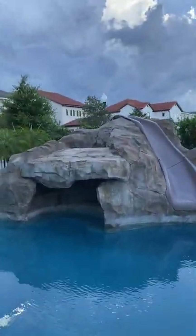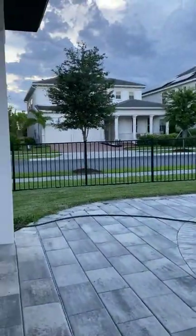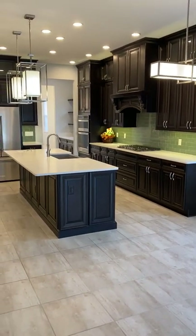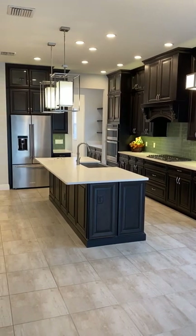Here you have it — this beautiful five bedroom, four and a half bath home built by Toll Brothers in Lake Shore Preserve. Let me know if you have any questions; I'm happy to answer them. I hope you've enjoyed this tour — welcome home!